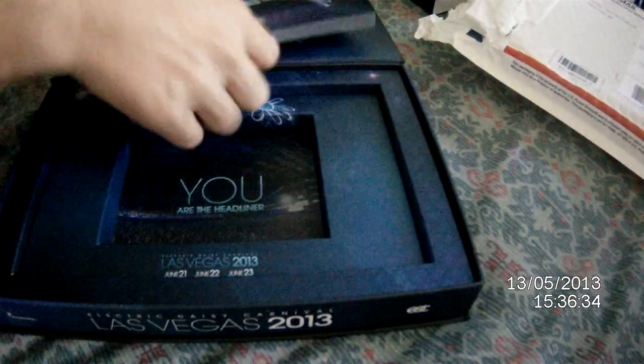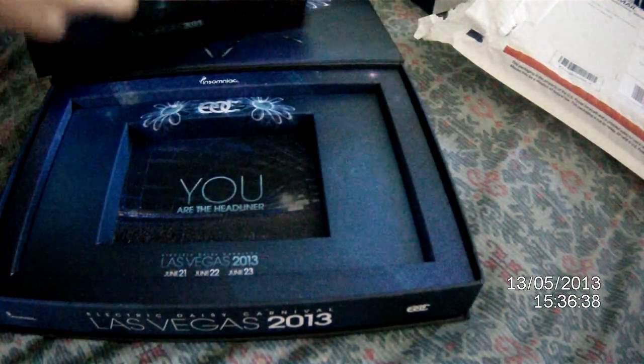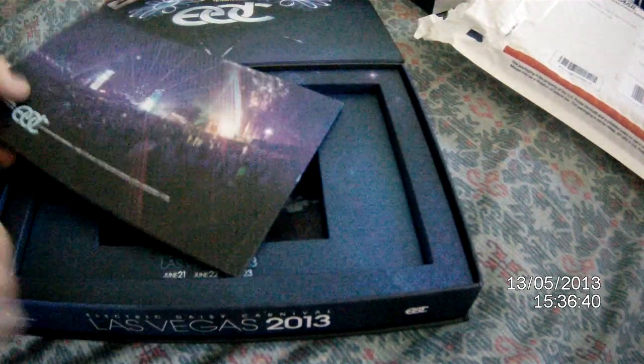Silica gel — pretty neat. I'm just showing you what's inside, and if you've ordered an EDC ticket, what to expect. Is this a poster? No, it's a booklet. Well, that's awesome.